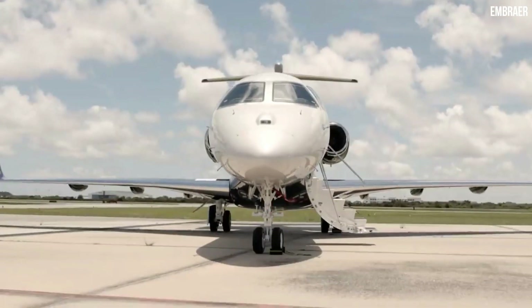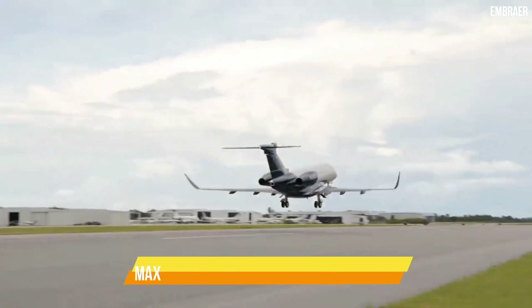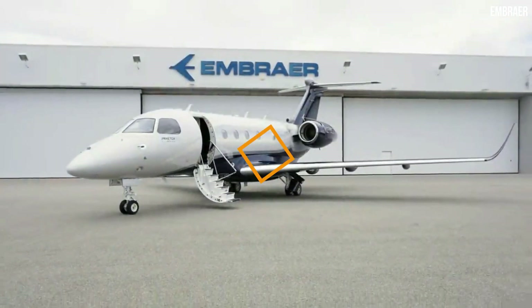The Praetor 500 has a maximum takeoff weight of 37,500 pounds and a maximum cargo capacity of 2,920 pounds.